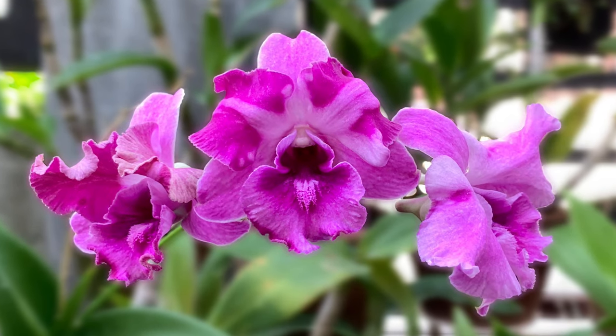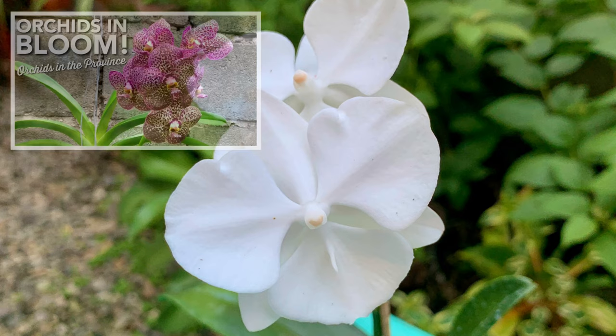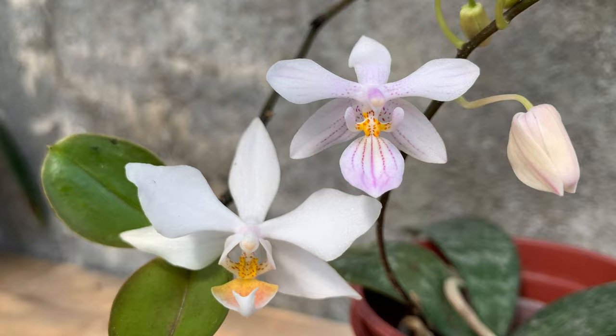Hello everyone, mabuhay! Today I'm going to show you my orchids in bloom in my sister's house. My previous video is also orchids in bloom but in my first and my mother's garden. In this video are my orchids which I had for less than a year that I'm able to bloom and re-bloom.